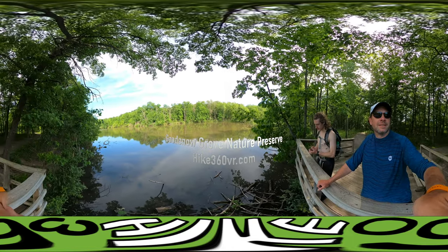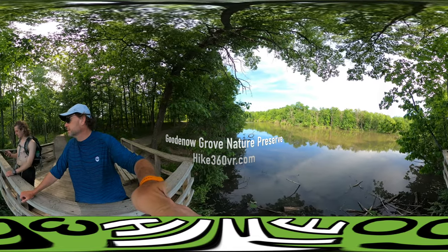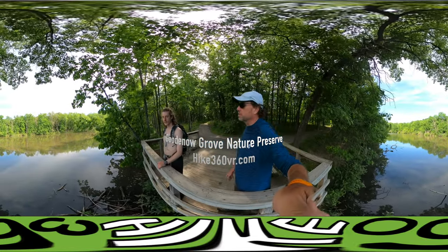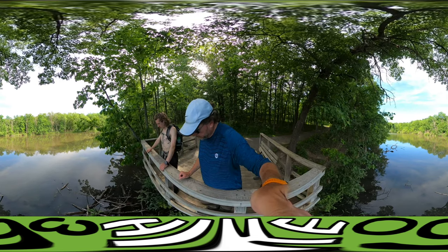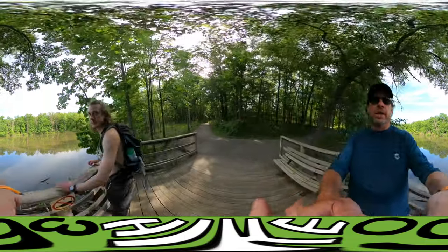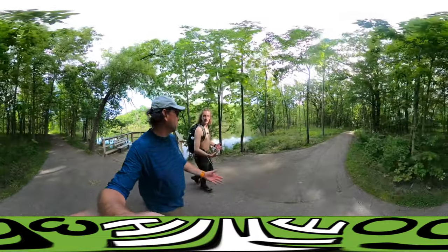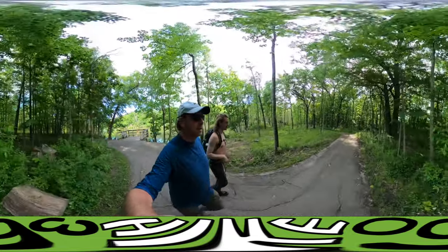We're at the lookout point, behind the nature center and the parking lot, so we're actually almost done. This is kind of the last scenic point. Let's head on up. I've got just under a mile and a half left — we'll be perfectly on that.